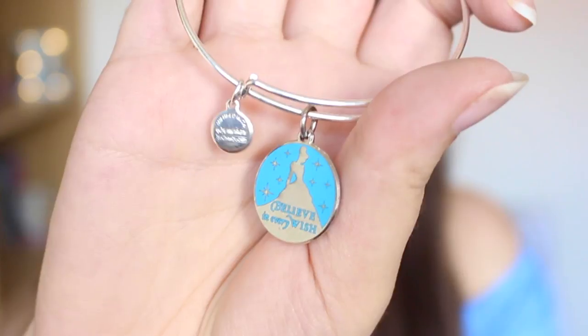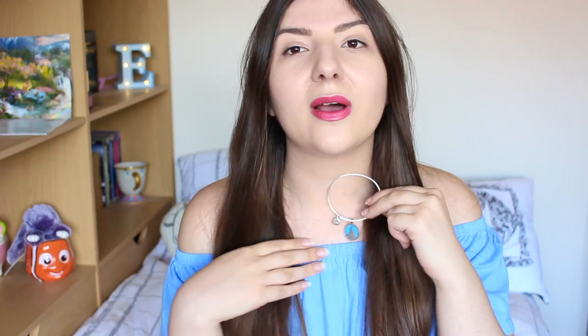The final two items are both bracelets from Alex and Annie. Since our 2016 trip I've made it a tradition to get one every year, so I'll get another on this trip. The first is a Cinderella bracelet — it says 'Believe in Every Wish' in a lovely blue colour. Cinderella was my favourite princess when I was little because I had very blonde hair as a kid. She's not my favourite anymore — now it's a toss-up between Belle and Rapunzel.